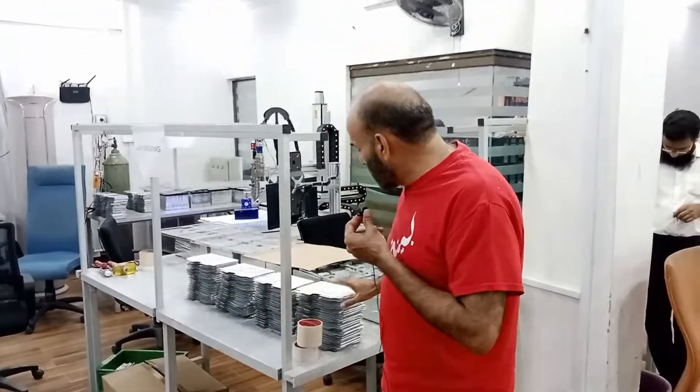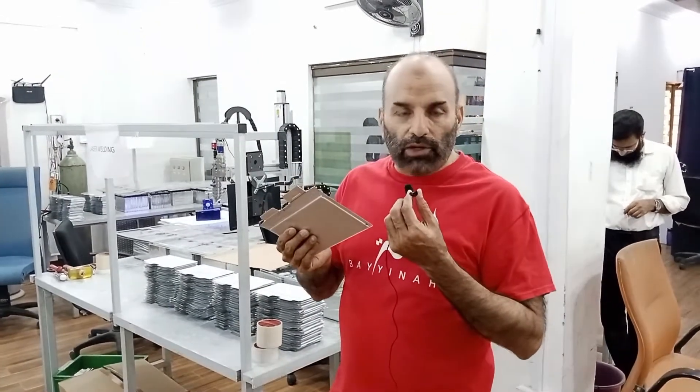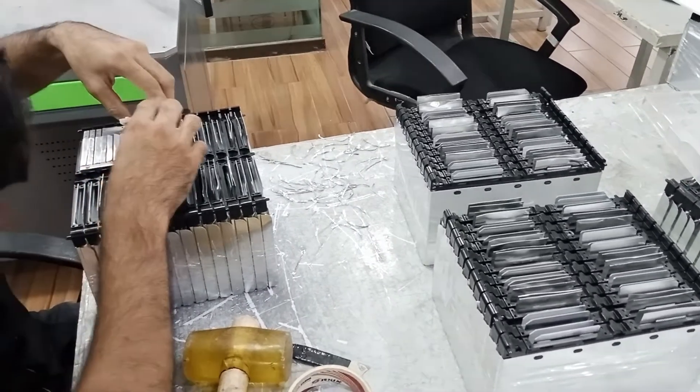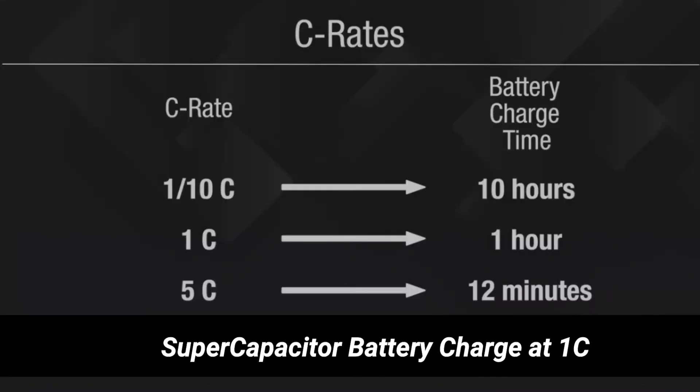This is the fundamental cell which we use to make a supercapacitor battery. When you compare it with other batteries, normally lead acid has only 2 years life, so you have to change it every 2 years. Lithium iron phosphate has a maximum 10 years life. But supercapacitors have almost 30 years life with 50,000 charging cycles.